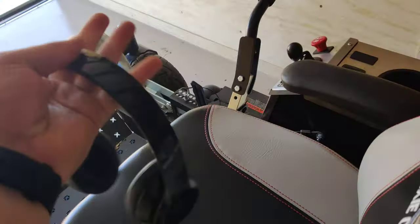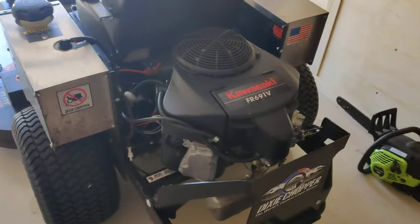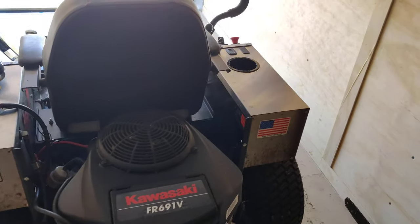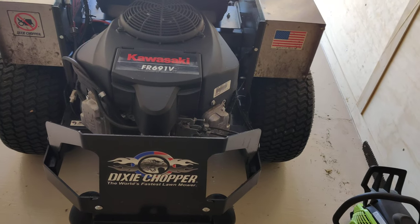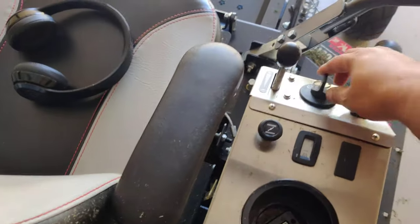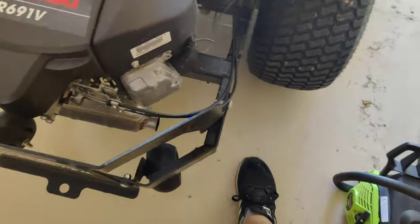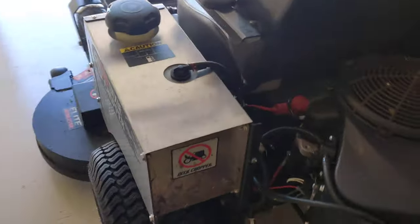These headphones are the ones I use — they're Beats, simple. This is the newest addition to the lawn care company. It's the Dixie Chopper — I forgot the exact name of it — with a Kawasaki FR 691V engine. It cranks right up. It's got a huge gas tank, probably five gallons if I'm not mistaken.